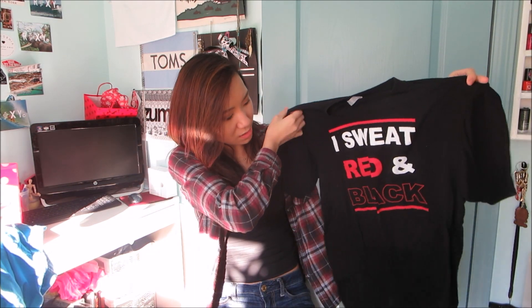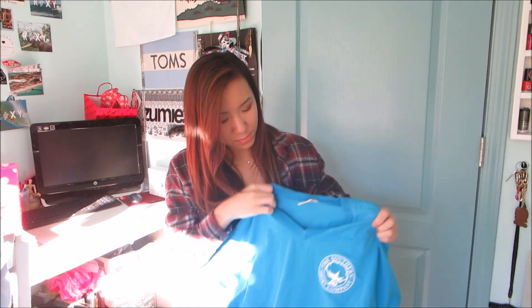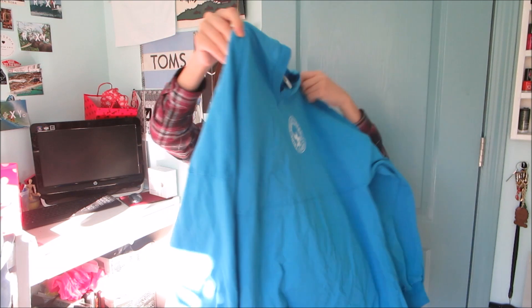Lastly, Bailey gave me a couple of things. She gave me a red and black sweatshirt — I thought it was cute because my school colors are red and black. I also got a Southern Company varsity crew shirt; it's a pretty color and it's a V-neck.